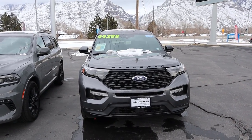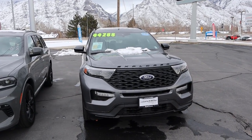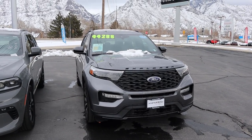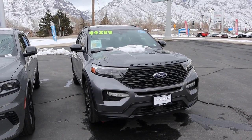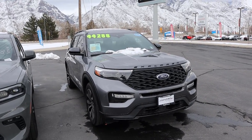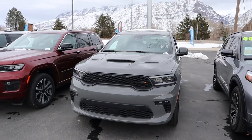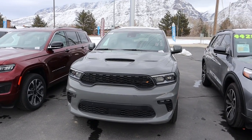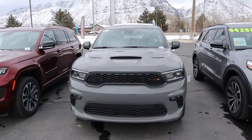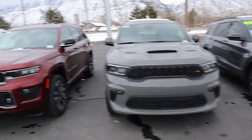Starting with the Explorer, this one has the ST-Line package, so everything's been blacked out on the front end. The big design cues up front include a raised hood on either side and sharp lights that kind of wrap around, giving it a boxy in-your-face design. Popping over to the Durango, venting is the theme — venting on the hood, venting with the front fascia, and really boxy aggressive-looking headlights. It's kind of like an in-your-face performance look.